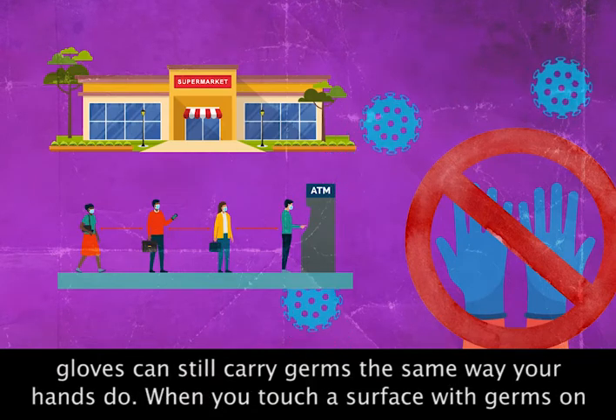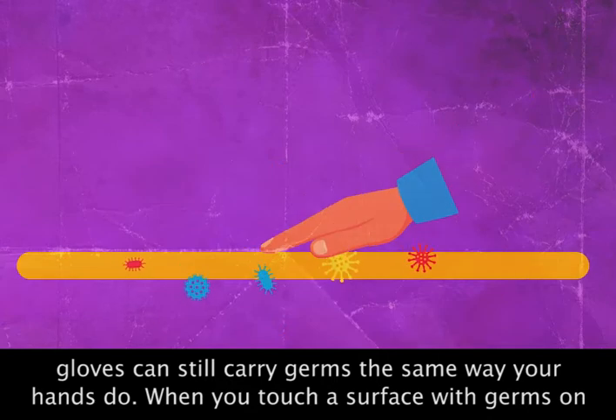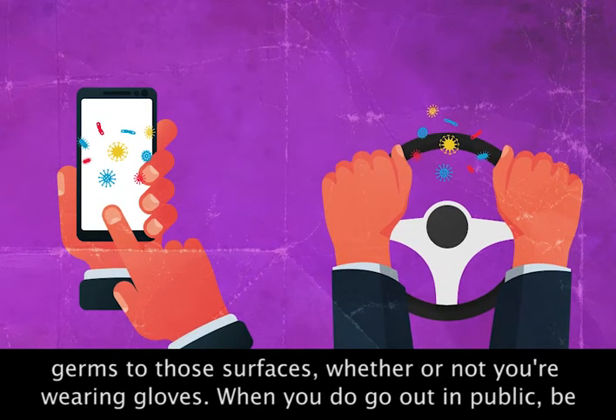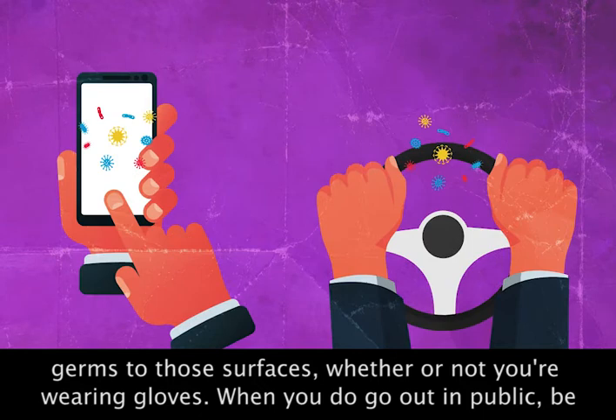That's because gloves can still carry germs the same way your hands do. When you touch a surface with germs on it, then touch a commonly touched surface such as your phone or a car steering wheel, you can spread germs to those surfaces whether or not you're wearing gloves.